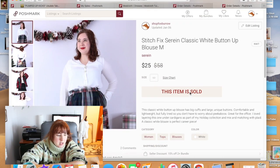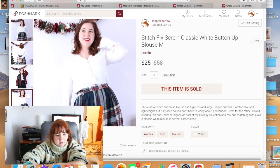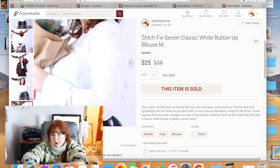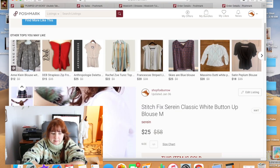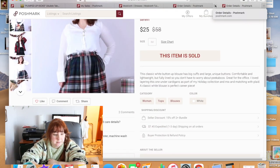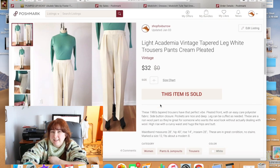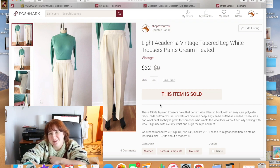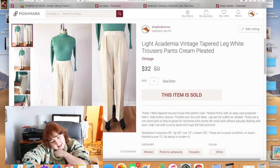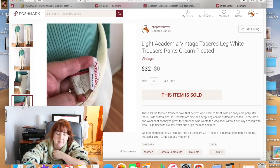This Stitch Fix white button-up top had pictures that weren't very great — you really can't see it well, which probably contributed to it taking so long to sell. It did end up selling for $25 and the buyer was very happy. These light academia-style wool-look trousers were actually easy-care, not real wool — from the 1980s, by Impressions, made in the USA, size 12. They sold for $32.